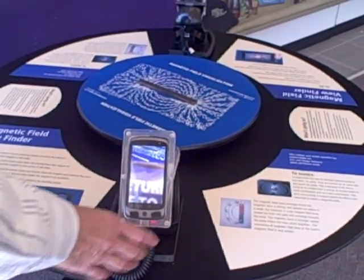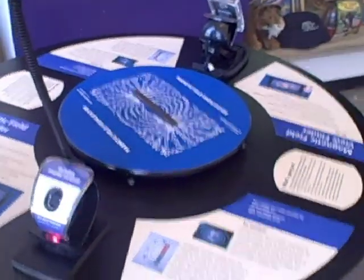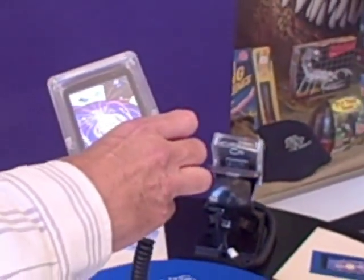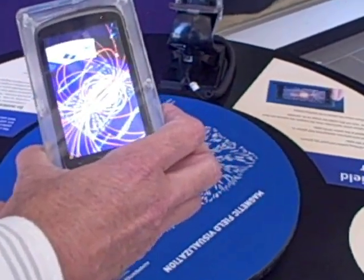All they need to do when they come to the station is to pick up the phone and point it at the patterned turntable, which shows a magnet and a traditional display of a magnetic field. This application highlights the magnetic field in three dimensions.